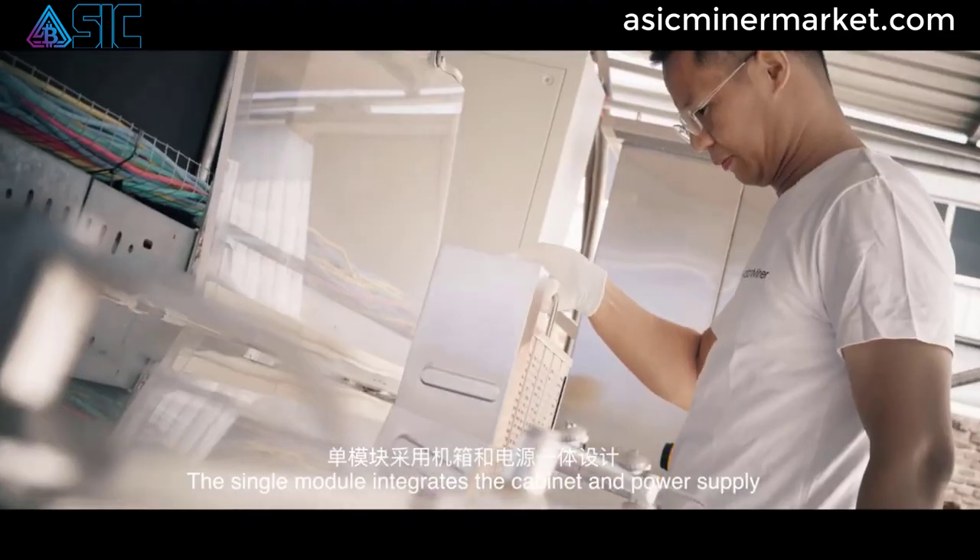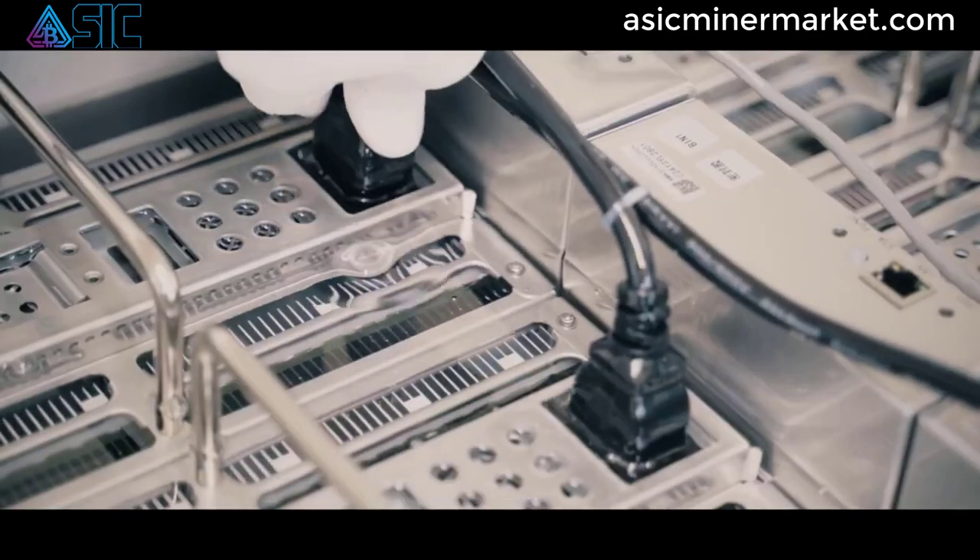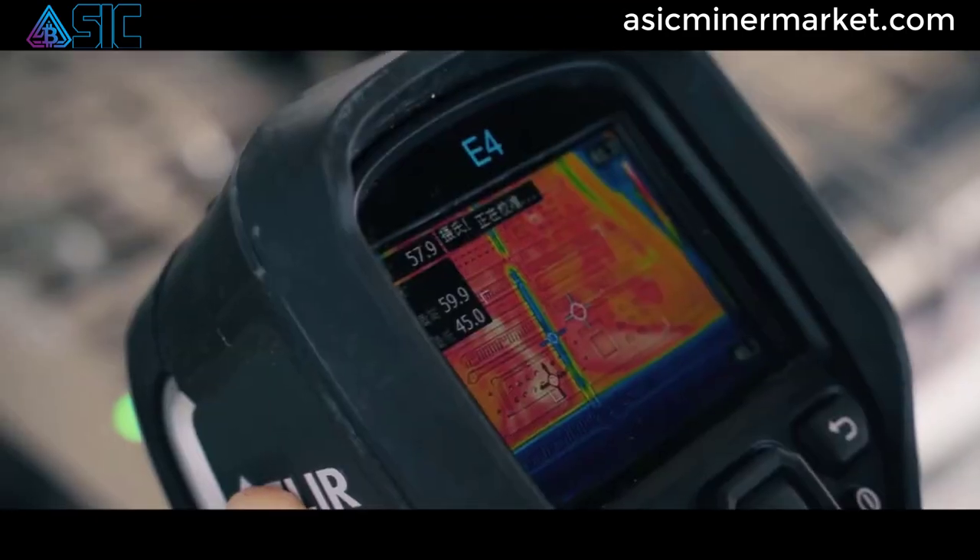These advanced cooling mechanisms prevent overheating and ensure reliable and stable mining performance, helping to prolong the lifespan of the miner and maximize mining efficiency.